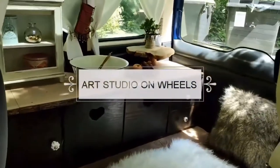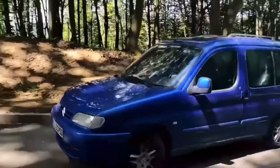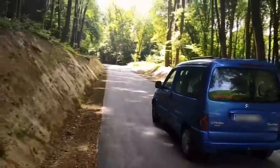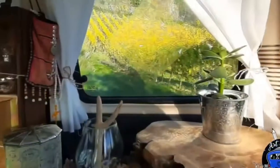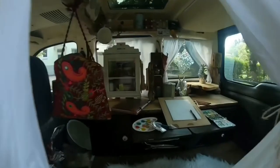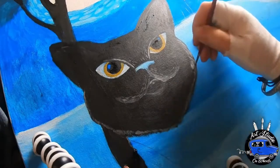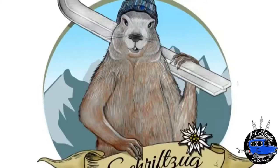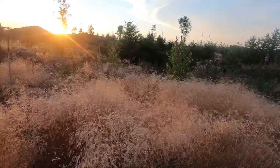Hello and welcome to my art studio on wheels. My name is Chrissy and I'm an illustrator and graphic designer from Germany. This van gives me the opportunity to drive to any place I want and to draw it.